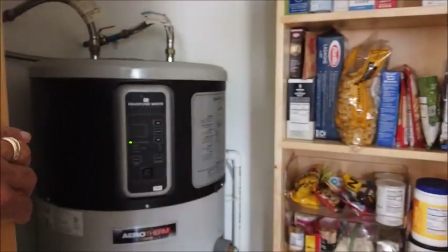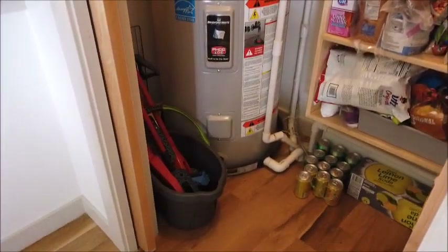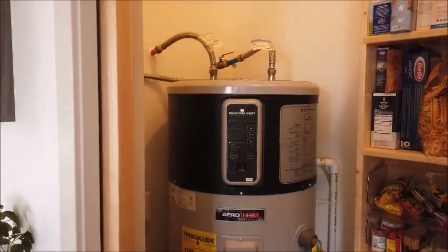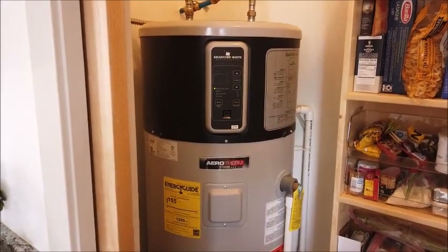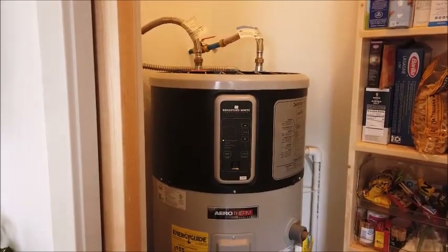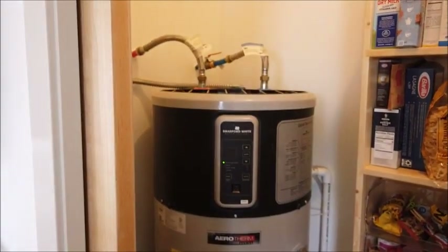And this is your hot water heater, which is a heat pump water heater. You can run this in heat pump only mode. It also has an electric resistance heater in there, and you can run it in electric resistance or a hybrid. The most efficient is the heat pump mode, and because it's heating water by extracting heat from the air in the room, you keep this door shut and it keeps your pantry food cool. In the summertime you'd leave the door open to contribute to the cooling of your house.